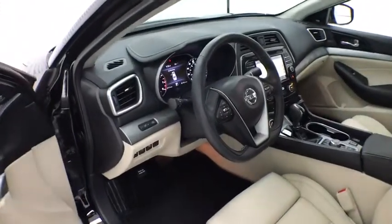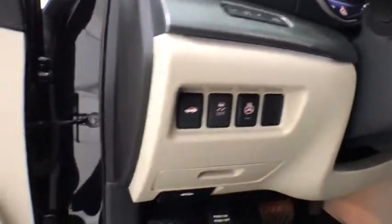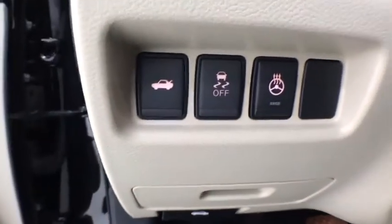Power passenger seat, traction control, navigation system, Bluetooth, dual airbags, one owner, alloy wheels, power steering, four-wheel disc brakes, CD player.